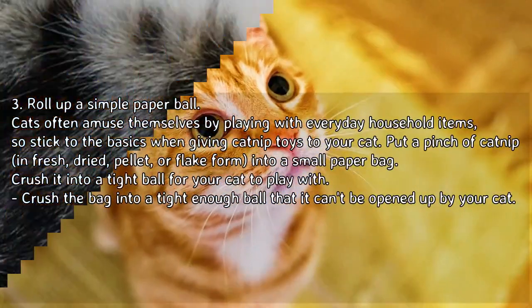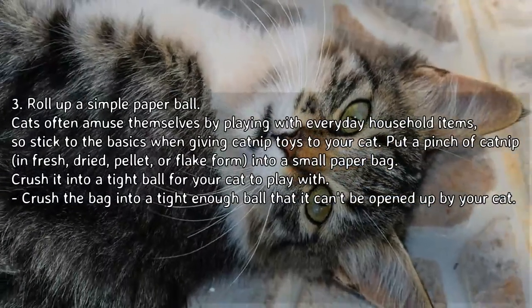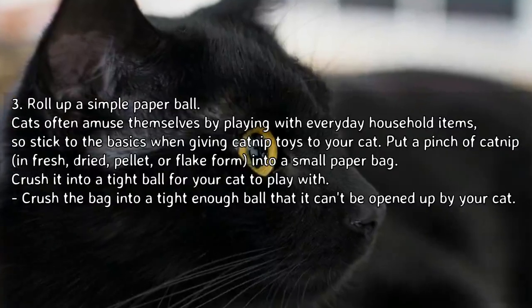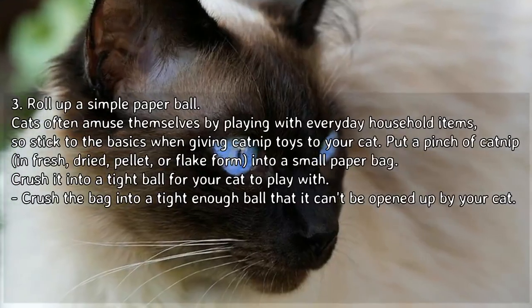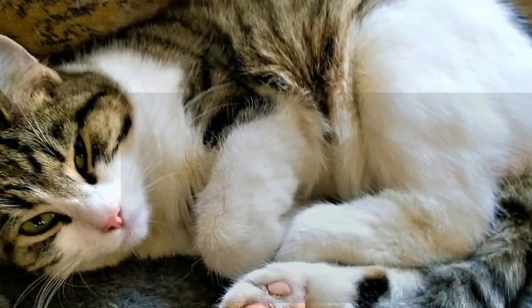Roll up a simple paper ball. Cats often amuse themselves by playing with everyday household items, so stick to the basics when giving catnip toys to your cat. Put a pinch of catnip in fresh dried, pellet, or flake form into a small paper bag and crush it into a tight ball for your cat to play with. Crush the bag tightly enough that it can't be opened up by your cat.